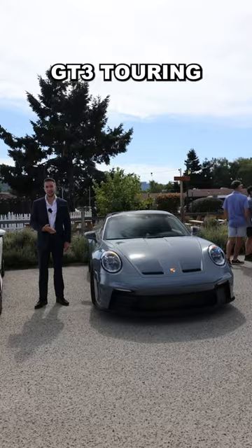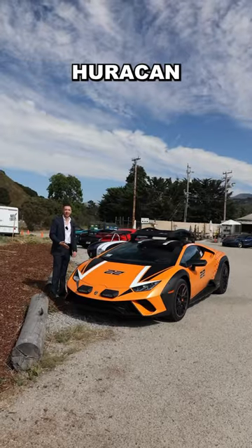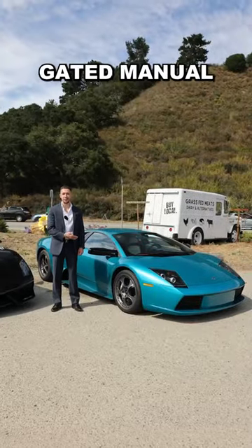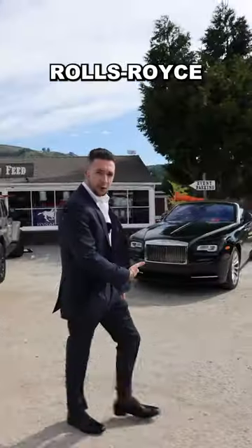Who brought a helicopter to Monterey Car Week? GT3 Touring, and a Ferrari Portofino, Huracan Starada, 427 Cobra, Twin Turbo R8, Gated Manual Gallardo, and a Gated Manual Murcielago, 812 Superfast, Rolls-Royce Dawn.